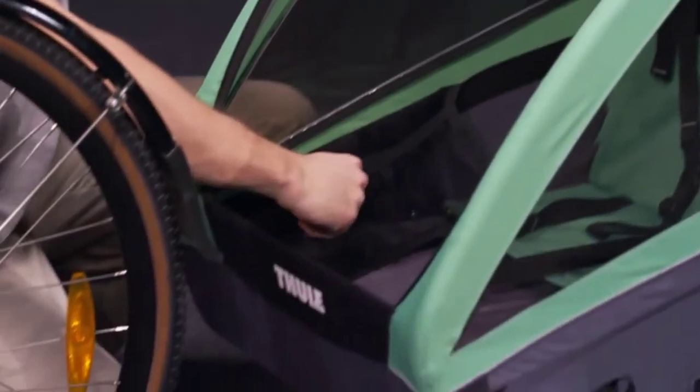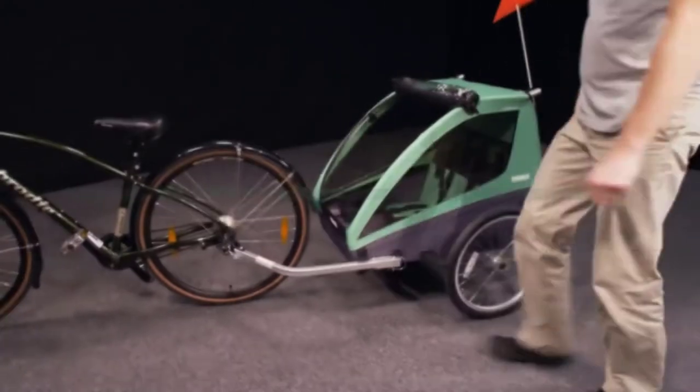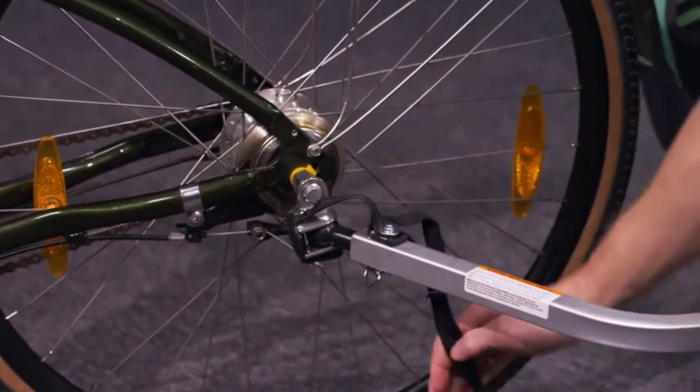Hello everyone, welcome to our new video. In today's video we break down the top 5 best bicycle trailers that are available on the market. I tried to make the list based on their popularity, quality, price, durability, user opinions and more.